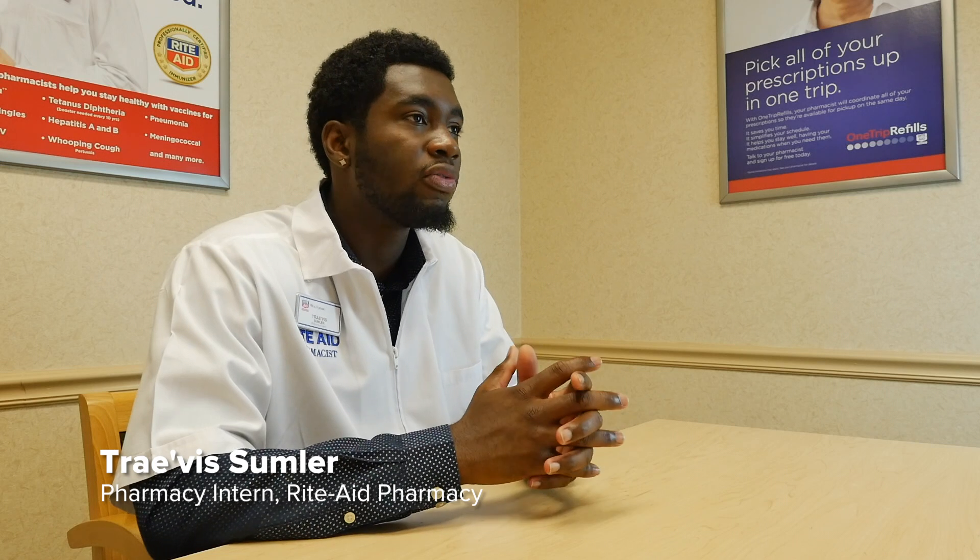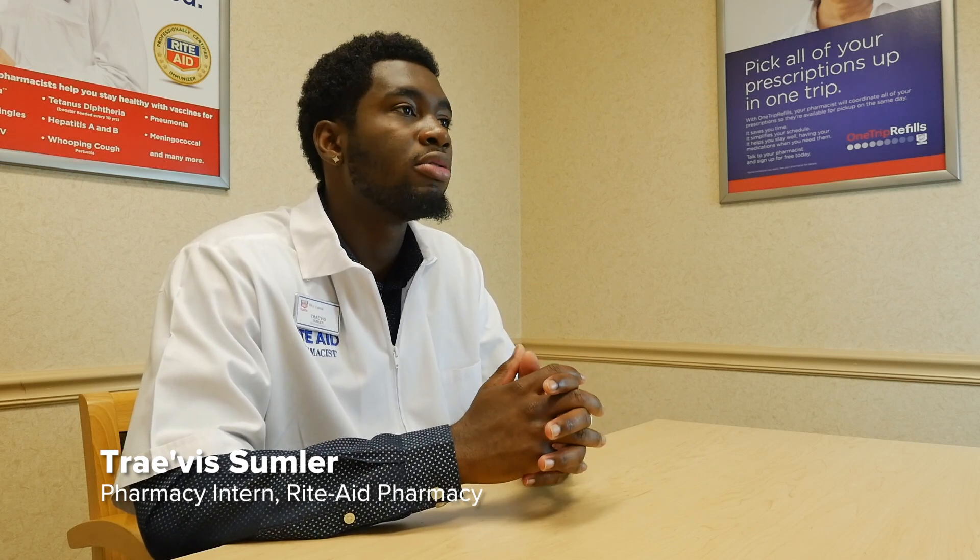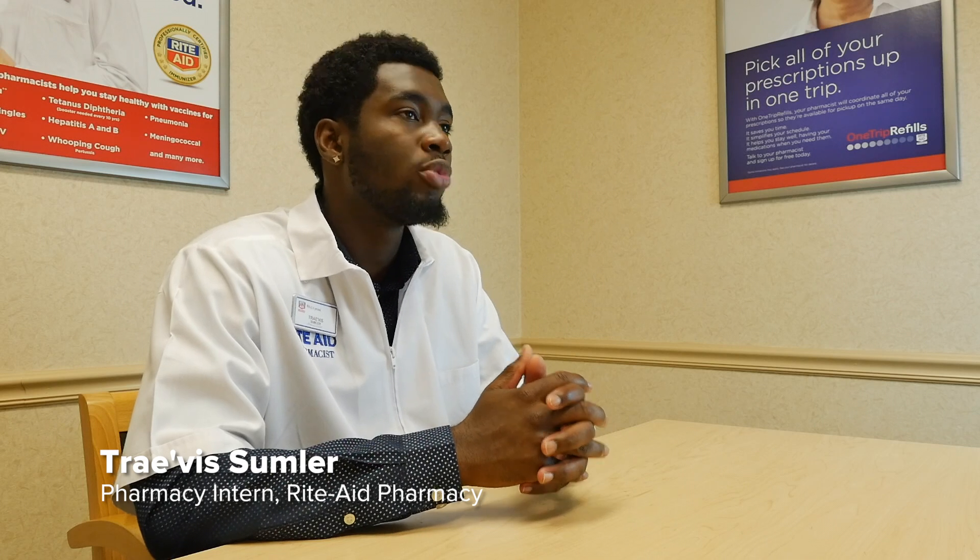My name is Travis Sumler. I'm a pharmacy intern at Rite Aid Pharmacy in Virginia Beach, Virginia, and I'm a graduate of the pharmacy technician program from Norfolk Technical Center.